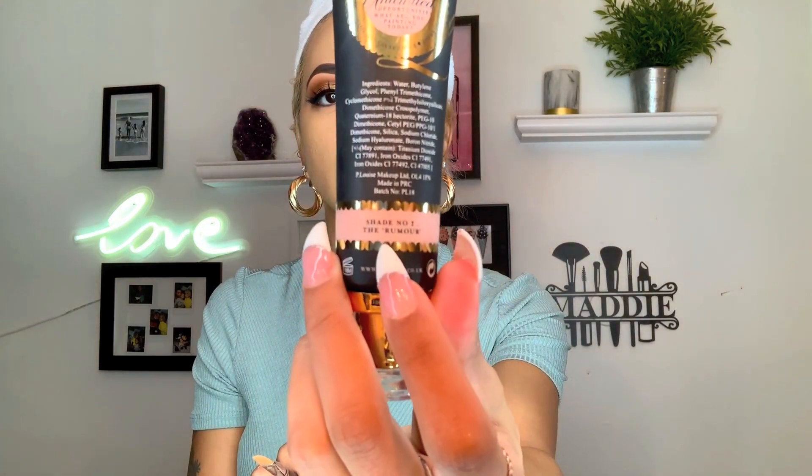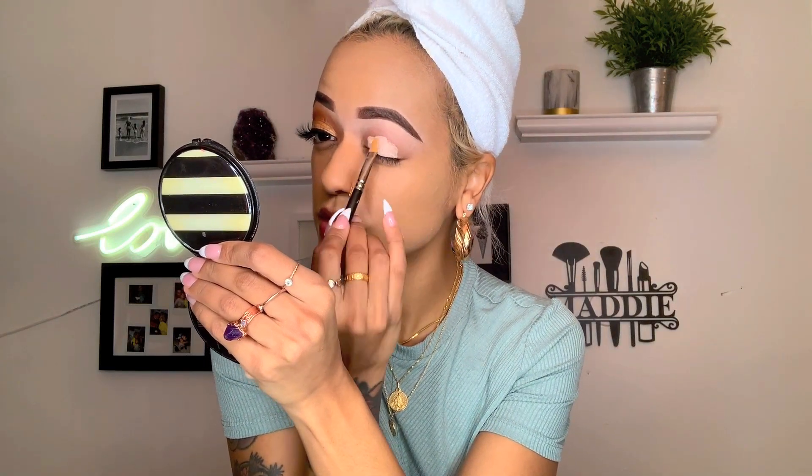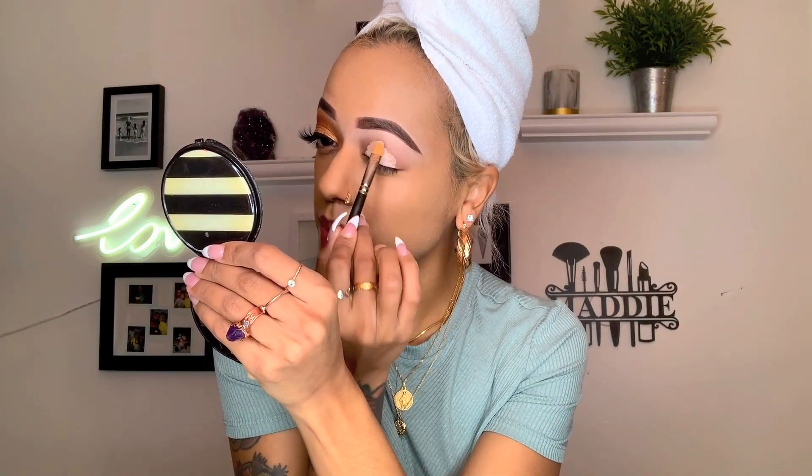I hope you guys love this look. To prime my eyes I'm going to use the P Louise Base Pro in shade number two called Boomer. I've been using it for a while now and it's really amazing — it has like a thick concealer-type texture and I like to pat it on. Once I have that primer on, I'm not going to set it or anything, I'm just going to go straight in.